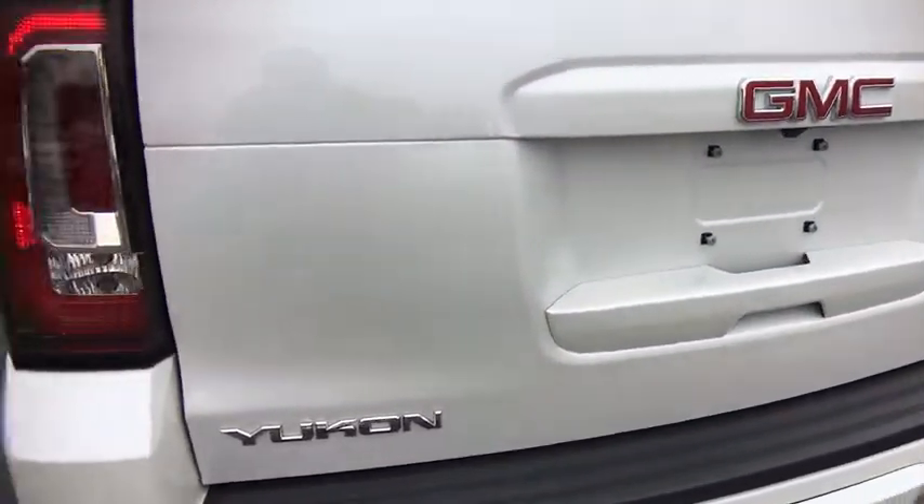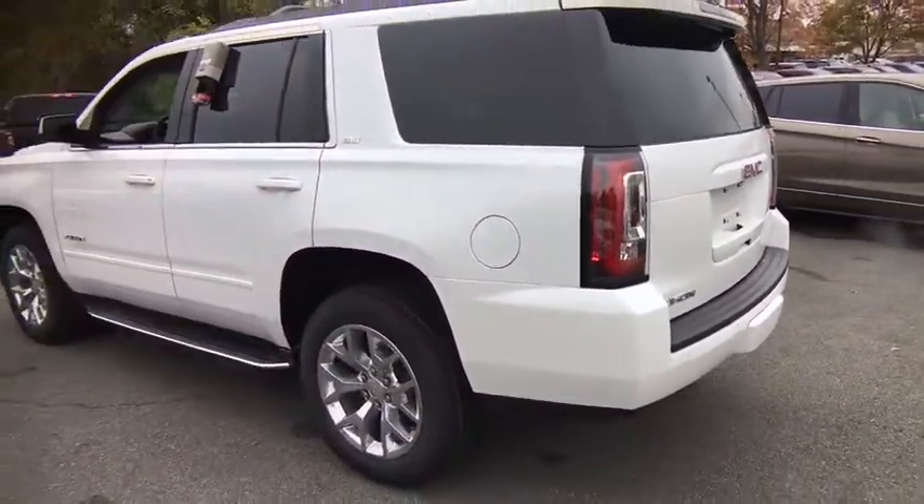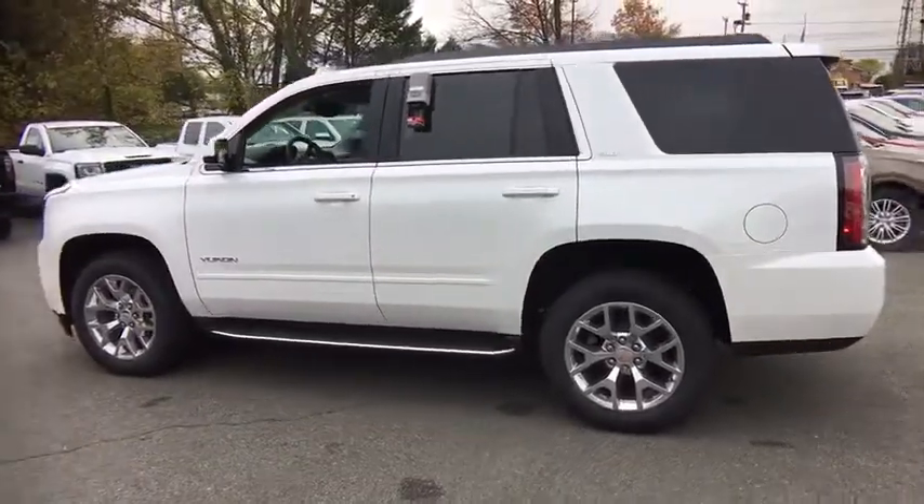Heated front seats, CD player, electronic stability control, trip computer, fog lights, heated steering wheel, rear window defroster.